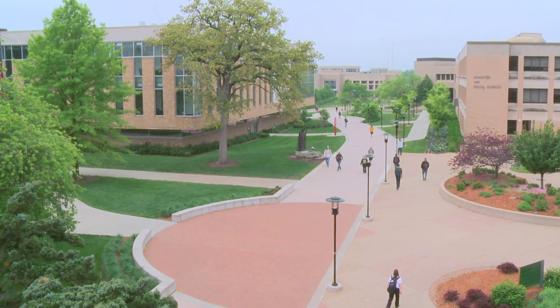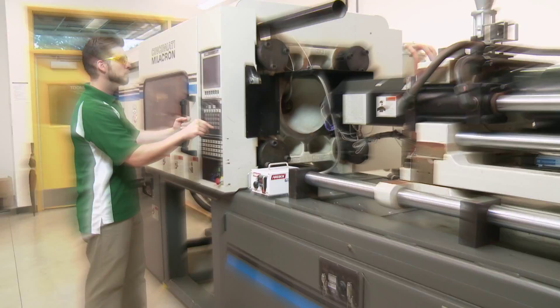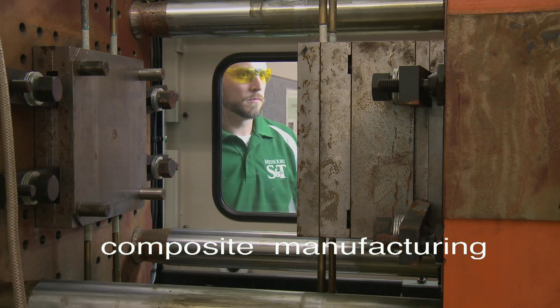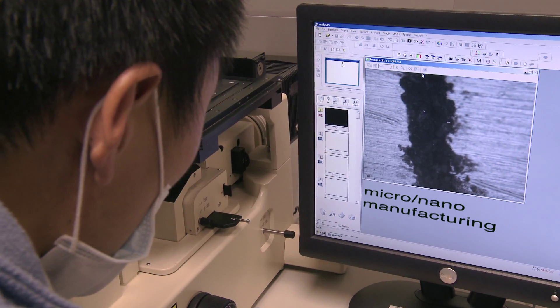Here at Missouri S&T, one of the four signature areas is advanced manufacturing. We have performed lots of nationally and internationally well-known research in areas such as additive manufacturing, composite manufacturing, machine tool, error compensation, and micro nano manufacturing.